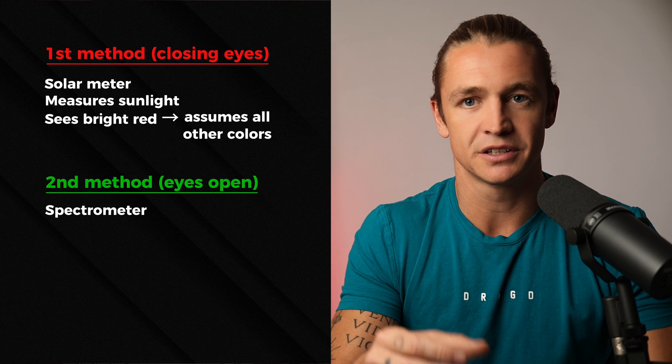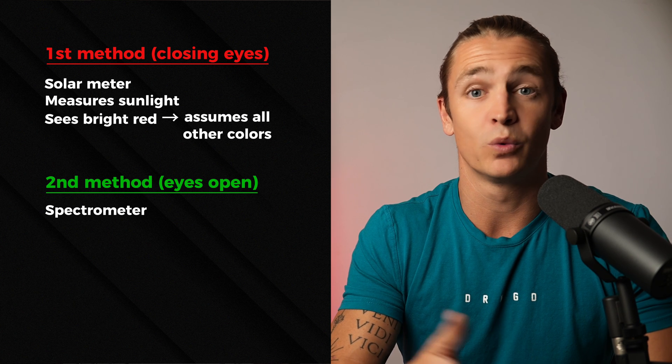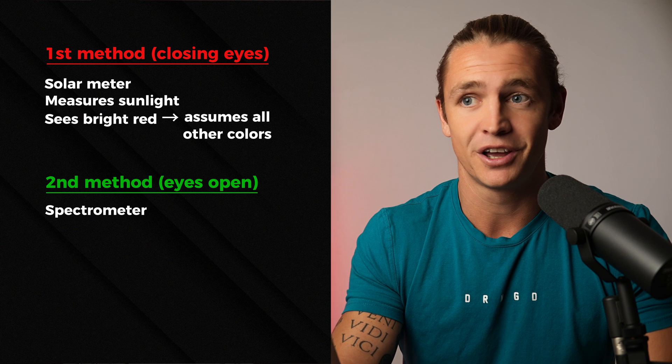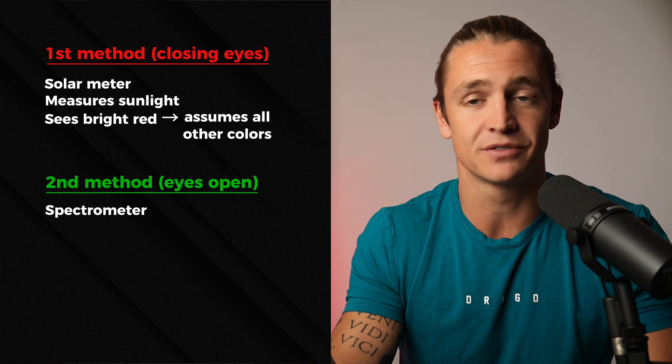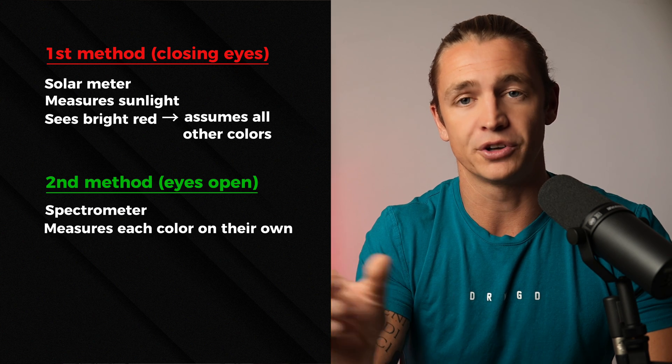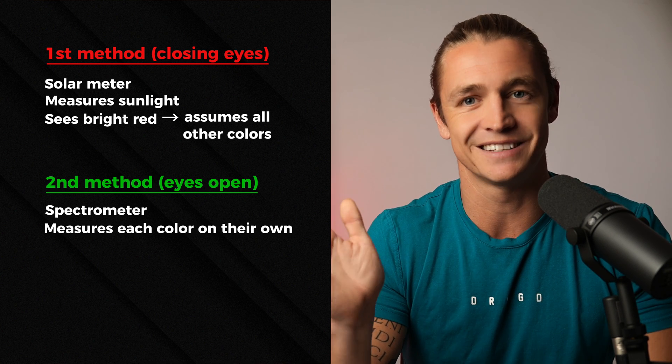A proper spectrometer is basically walking into the stadium with your eyes open. You see that there are only two people shouting at each other and you don't assume the rest of the stadium is full. A spectrometer will measure each color on its own — it doesn't assume that it is sunlight.